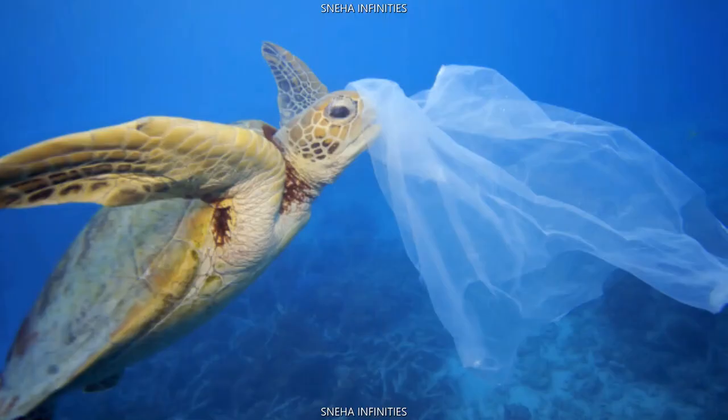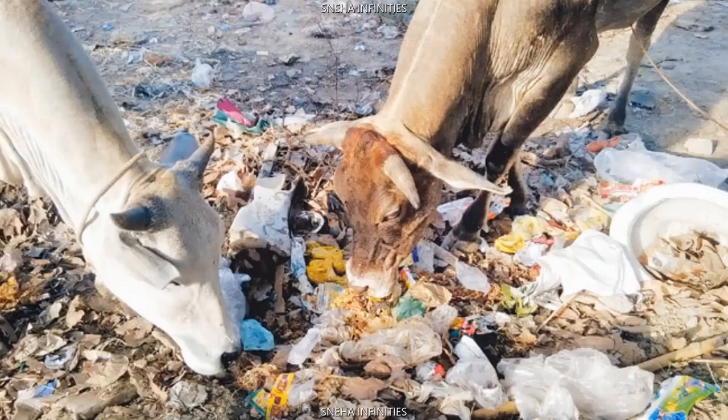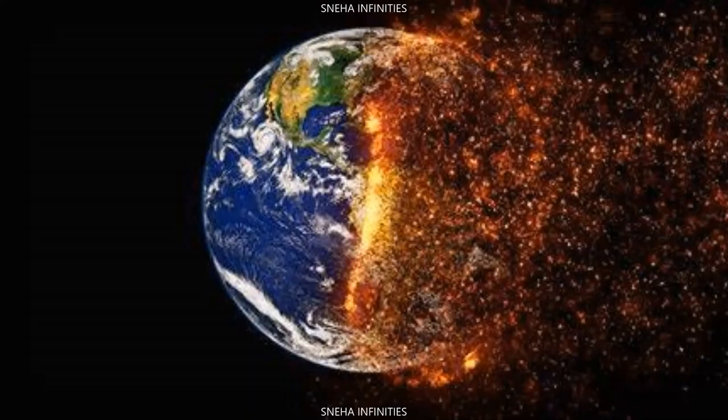Fish, birds, turtles and mammals can become entangled in or ingest plastic debris, causing suffocation, starvation and drowning. Some plastics break down into tiny particles which in turn end up in the seafood we eat. Plastic also contributes to global warming.